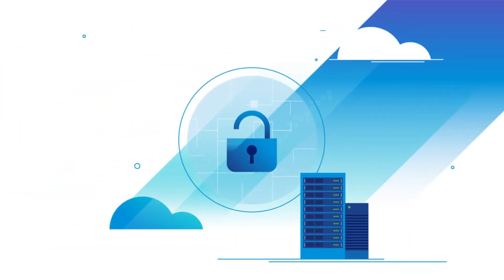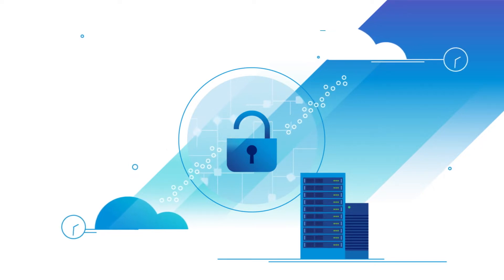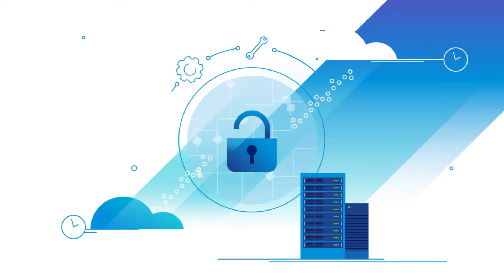Now you could unlock the ultimate solution for migrating data center workloads to the cloud quickly and easily, without changing your tools, processes, or policies.